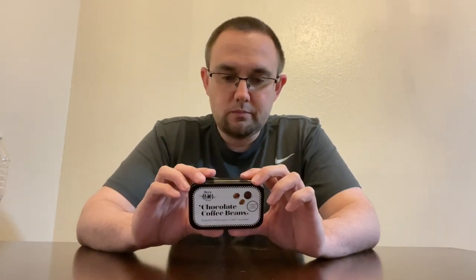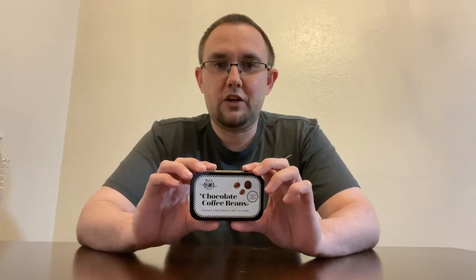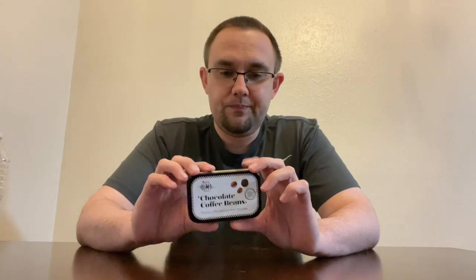All in all, I would definitely give these a try. If you like unique things, as I do, I wanted to give them a try and it was definitely worth it. I know a lot of people that would really, really like these, so I hope they can give them a try too.